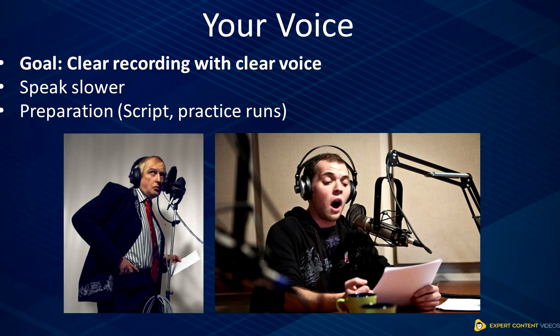This brings me to the third point, which is practice. Before doing the final recording, I highly recommend you do two to three practice recordings and hear them back. This way, you can fine-tune your voice, tone, and speed, ensuring the final recording to be your best. The biggest thing that can help you here is a script, which will help you with your speech and ensure a smooth recording session.